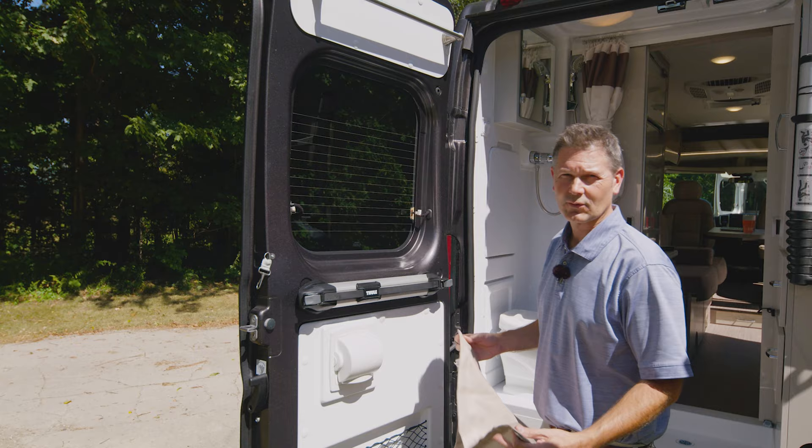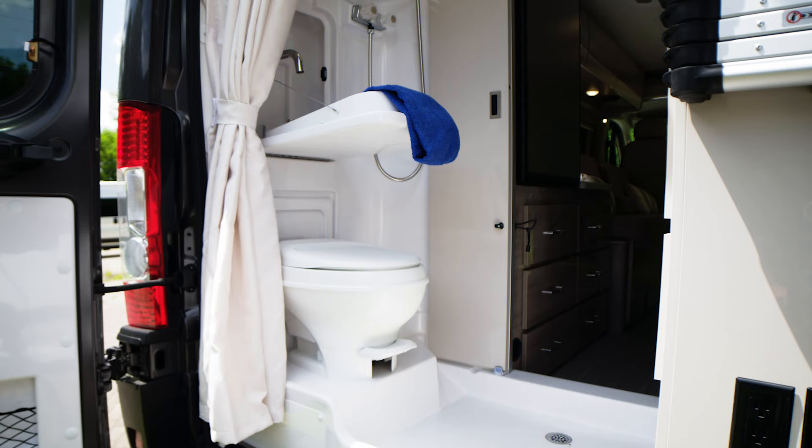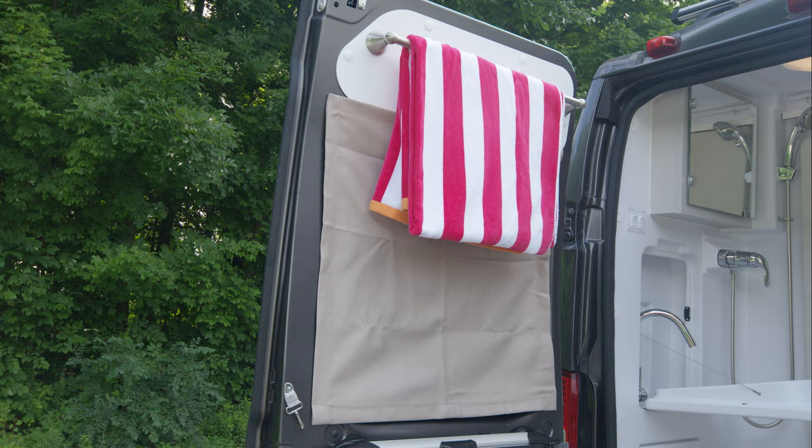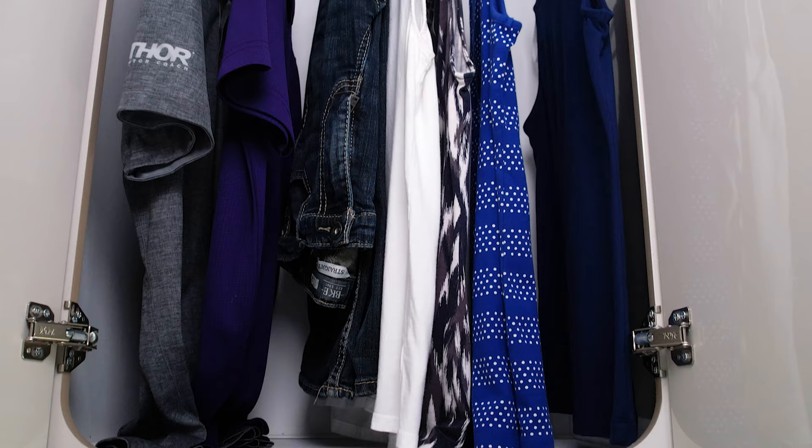The rear of the 20K is your wet bath. Let's put our privacy curtains in place. As you look around, you'll notice you have a place for everything back here — it's very roomy for a bathroom in a van. You have a place to hang your towels, a medicine cabinet, and even a closet.